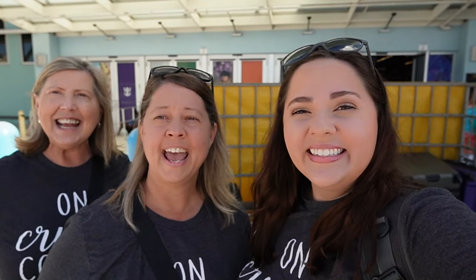Guess what time it is? It's cruise time! We are getting on the Celebrity Silhouette! It's my first Celebrity cruise ever, and my mom Nicole's and my grandma Mimi's first too. She's been on Celebrity before, but we're really excited to check out what Celebrity has to offer.